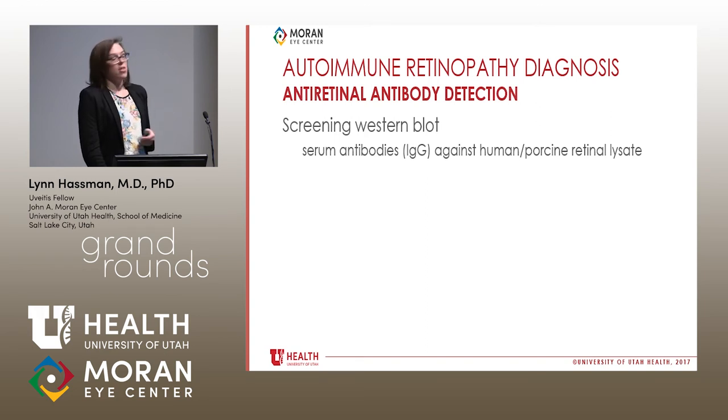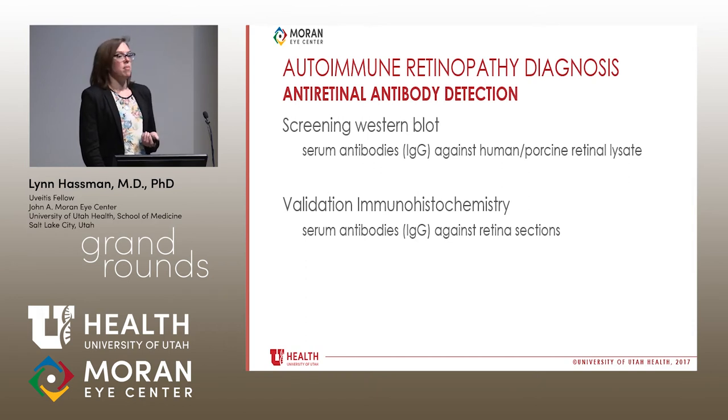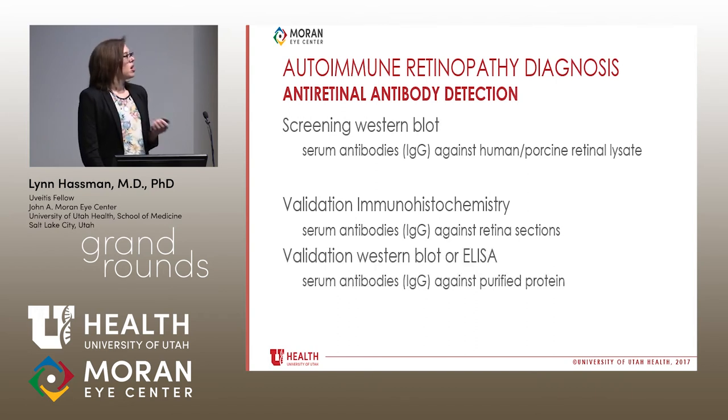Regarding how we test for this: screening Western blots probe a blot created from human or porcine retinal lysates with the patient's serum to detect any reactivity. This is then validated with immunohistochemistry using tissue sections of murine, porcine, or human retina with the same serum. It can also be validated with a Western blot against a purified protein like recoverin or enolase, or an ELISA against the same.